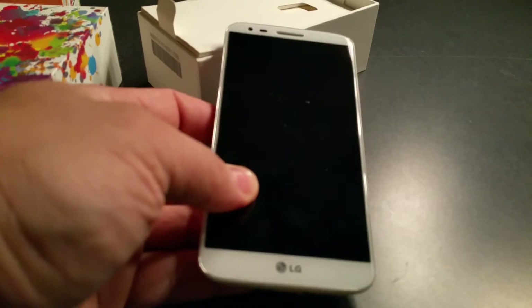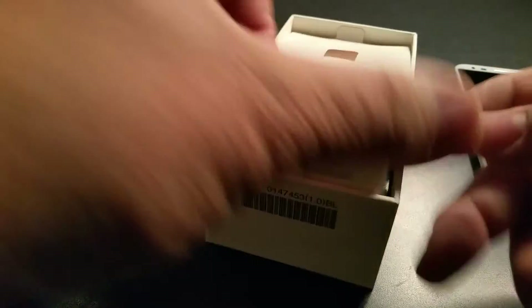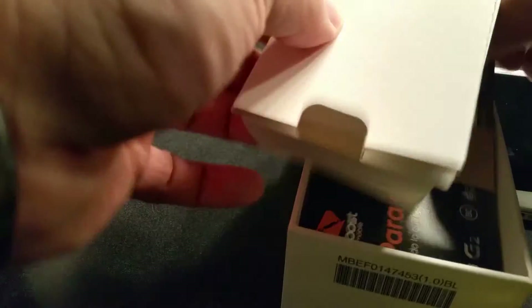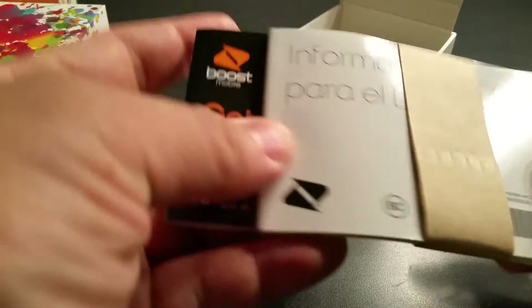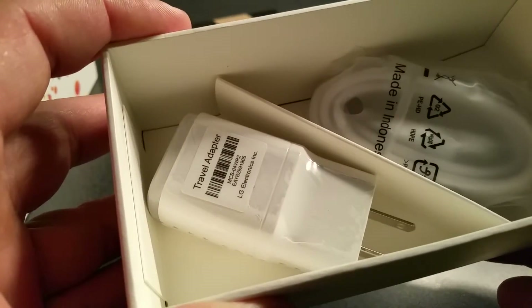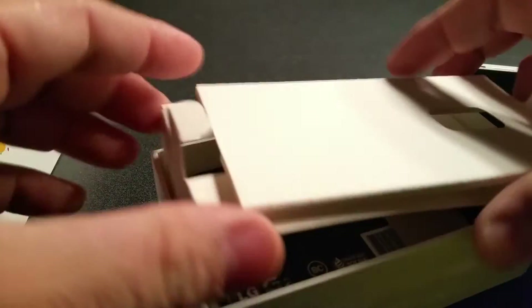The phone comes with manuals — a getting started guide and an information guide. Pretty much that, and that's the charger block and syncing cable. That's pretty much it for what comes in the box.